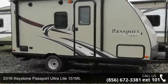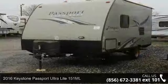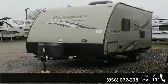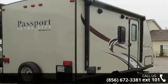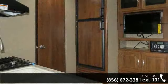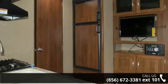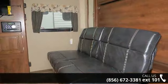Travel in style with this 2016 Keystone Passport Ultralight. Whether you are planning on vacationing, adventuring, or just relaxing, this travel trailer does it all. This unit is perfect for those looking to maximize fuel efficiency but maintain all of the conveniences of a well-appointed, feature-packed RV. An adventure awaits.